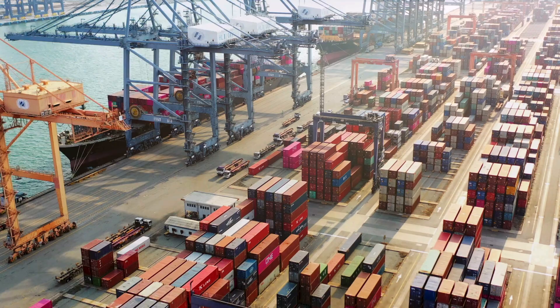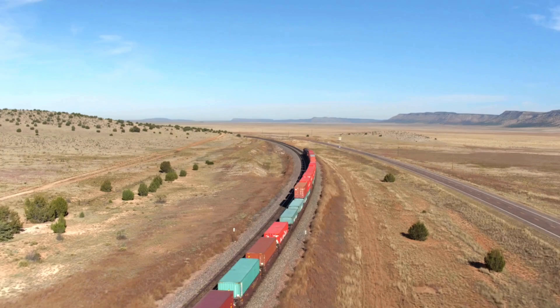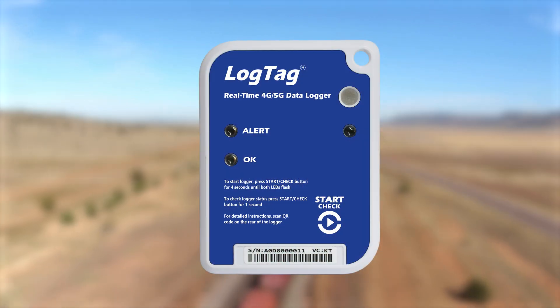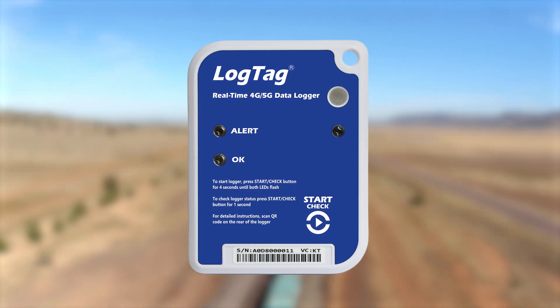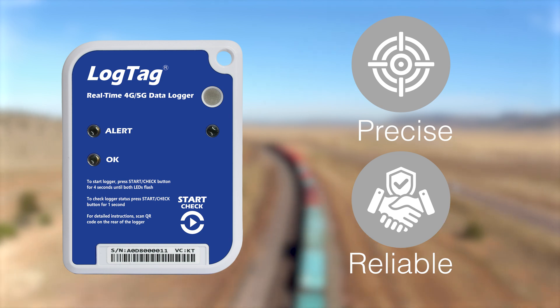In the fast-paced world of logistics and temperature-sensitive shipments, every degree and second counts. Meet the LogTag LT5GEO, designed for precise and reliable temperature monitoring and logistics management.